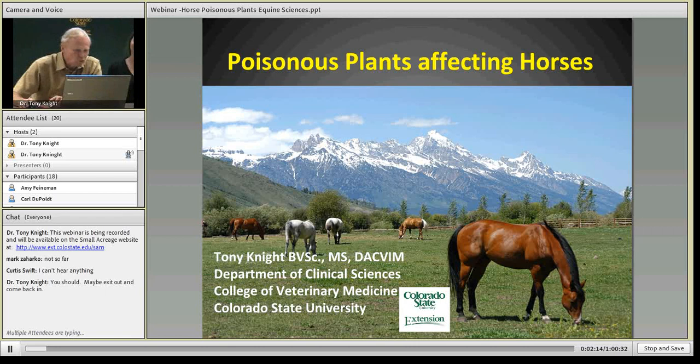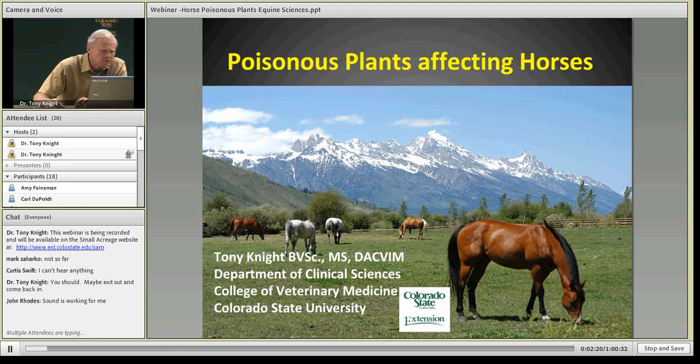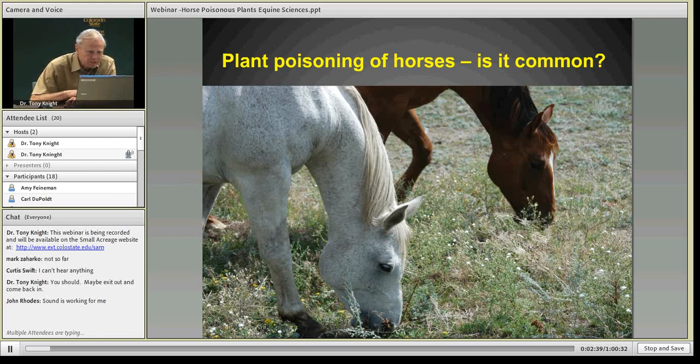Thank you, Jennifer, and thank you all for tuning in today. I hope that since most of you have some knowledge of these plants, you'll be familiar with some and also learn from others. To start with a couple of generalities: how many horses are likely to be poisoned, how common is it? I'm glad to say it's not that common. Most poisoning we see results from mismanagement — either overgrazing or feeding toxic plants in the hay inadvertently. A well-managed pasture, even if there are some toxic plants, is not going to be a major concern.